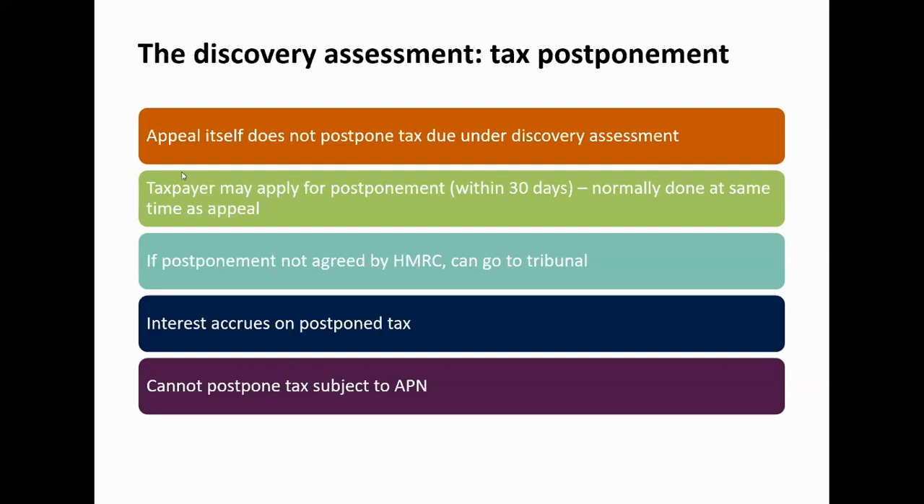HMRC would typically be expected to agree to a postponement, particularly in the context of a discovery assessment issued on a protective basis — as is the case in our example — where there is an ongoing inquiry and discussions with the revenue are ongoing. In the event that they were not to agree, there is a mechanism to go to the tax tribunal and ask them to approve a postponement instead.